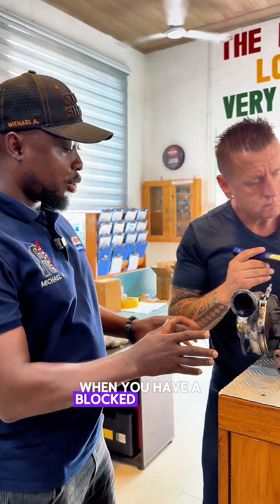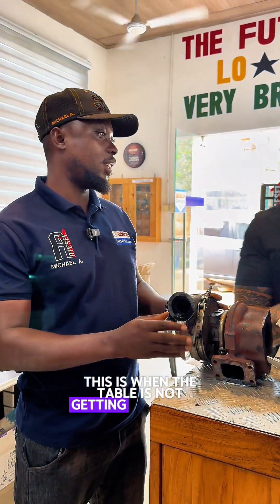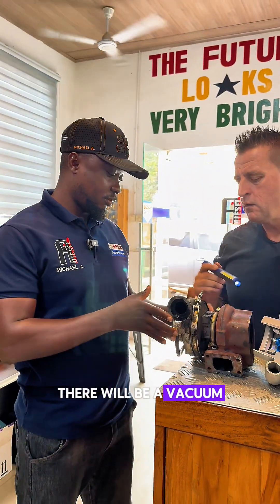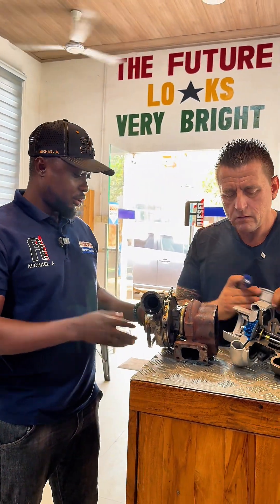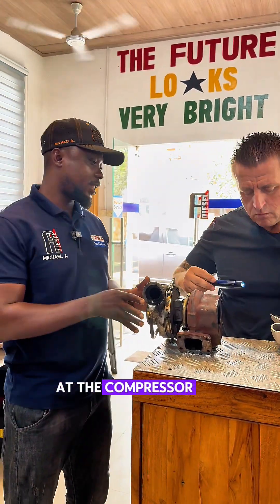So when you have a blocked air filter, the turbo is not getting enough air — there will be a vacuum. Vacuum from here. This is when you see oil at the compressor side of the turbo.